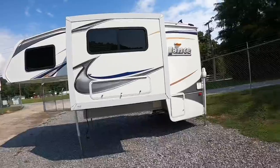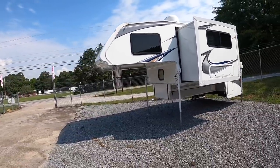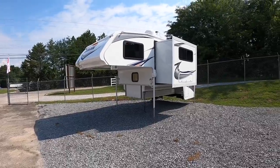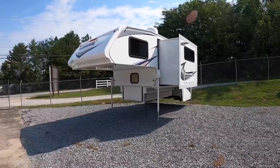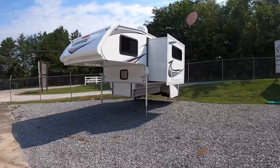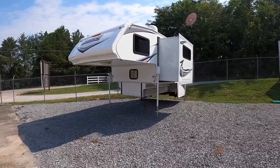Today we've got a beautiful Saturday. I wanted to get out here before it got too hot and show you all this 2014 Lance 1191 that I took in on trade. This one is still available — whenever it sells I'll update the title and let you know that it's sold. But again, this is a 2014 Lance 1191 that we took in on trade.